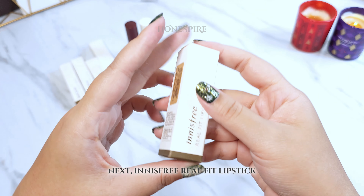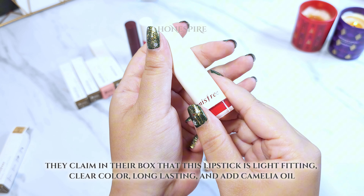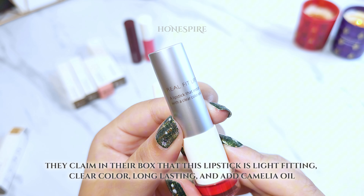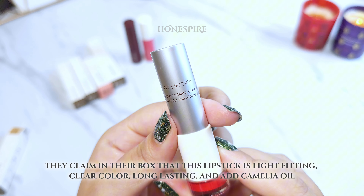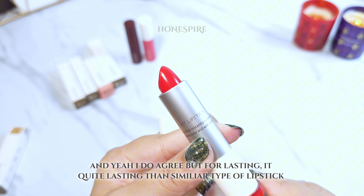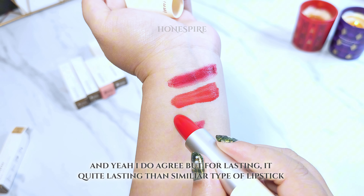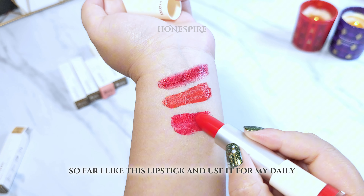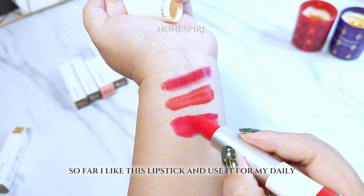Next is Innisfree Real Fit Lipstick. They claim on the box that this lipstick is light fitting, clear color, long lasting, and contains camellia oil. I do agree, and for lasting, it holds quite well compared to similar types of lipstick. So far I like this lipstick and use it daily.